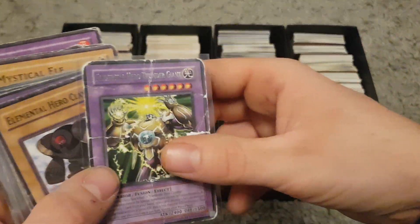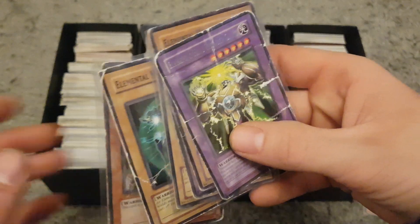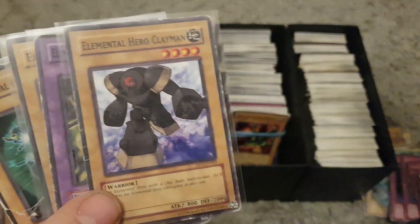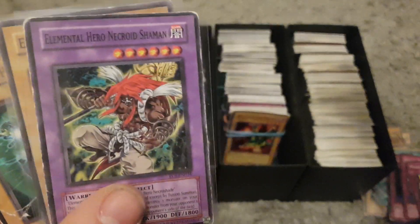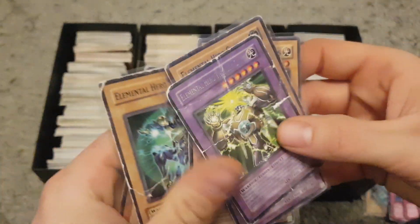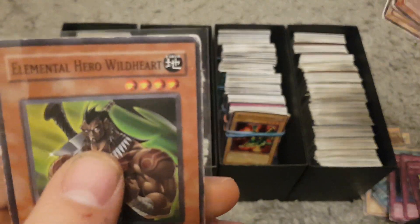Then we've got some Elemental Hero ones here. We've got Thunder Giant, Clayman, Necroid Shaman, Hero Neos, Bubble Man, Spark Man, and Wild Heart. So those are the Elemental Hero cards.